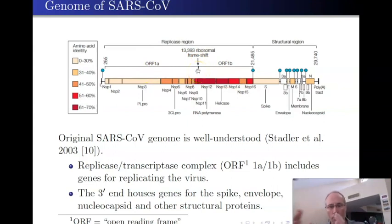The 1a is read in one frame; 1b is read in a separate frame. You can see a whole host of different proteins produced by that region—that set of proteins is all about replicating the viral genome. On the 3' end there is the coding region for the spike protein, and then a bunch of other structural proteins including the N protein, the nucleocapsid protein, the envelope proteins, and some others.